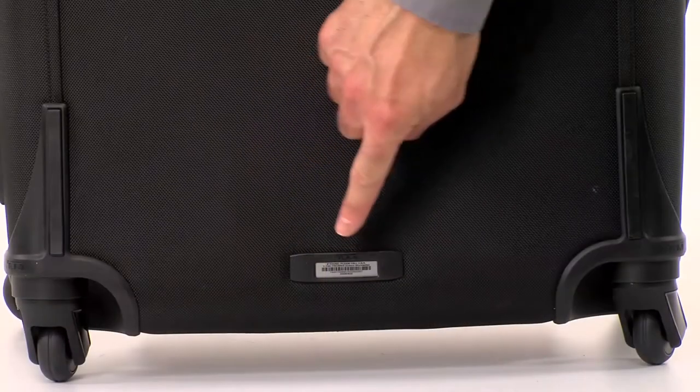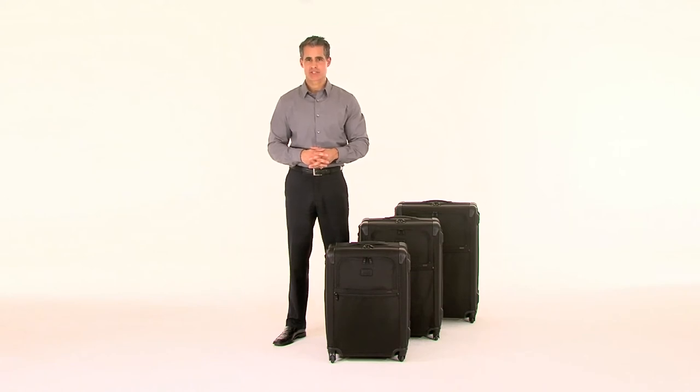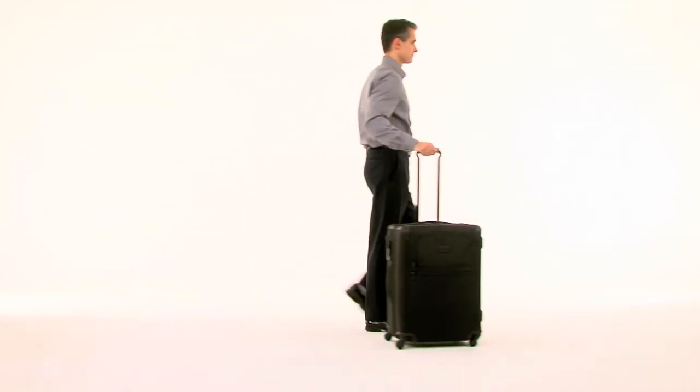For added convenience, our Toomey Tracer ID is now located on the exterior of the bag for enhanced visibility. And monogram options are available if you want to add a personalized touch to your luggage.